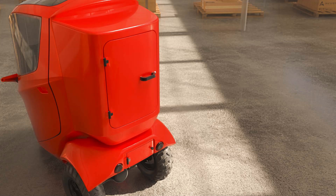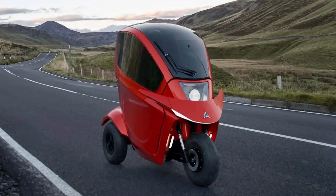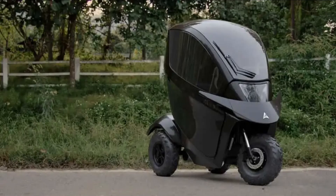Now let's talk performance. The Tectus is powered by a mighty 2,000-watt electric motor, propelling you to a top speed of 20 miles per hour. And with lithium battery packs providing up to 99 miles of range on a single charge, you'll be cruising in style for miles on end.